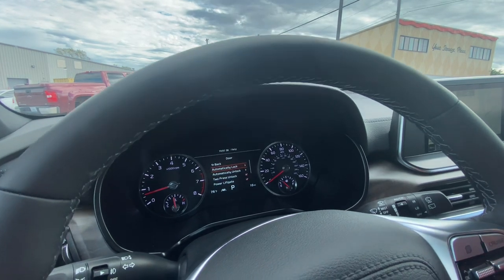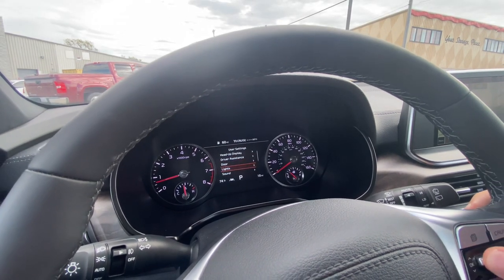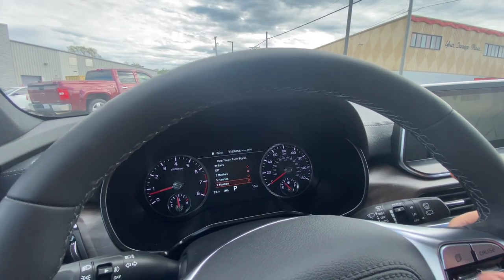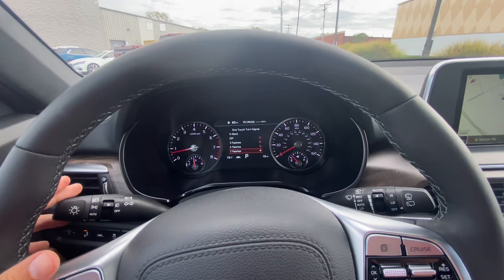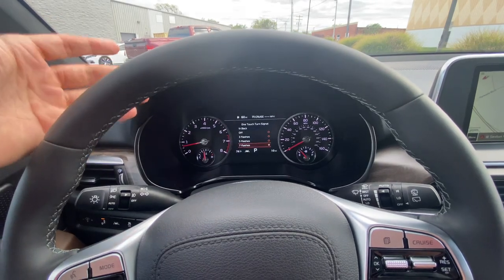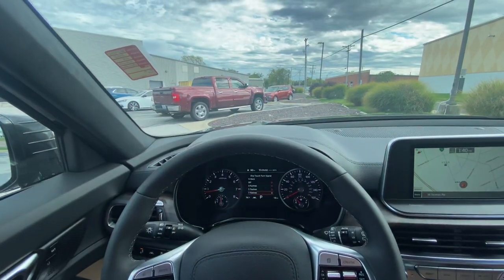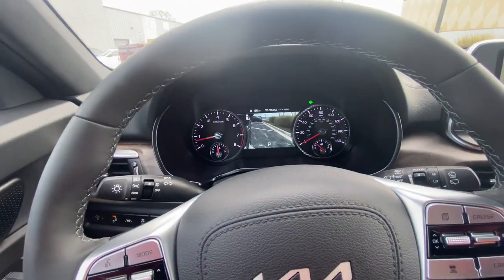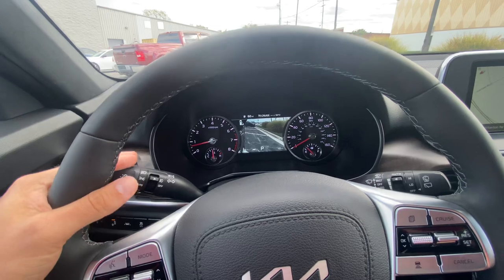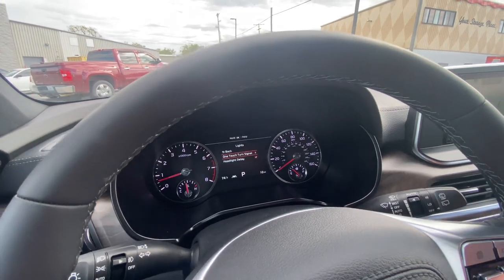Moving down to the doors settings, we want to make sure our smart liftgate feature is on for later in the video. Lights, one-touch turn signal — this is an SX, so I'm going to set this to seven flashes. When you turn the blinker on, it turns the camera on. A quick nudge keeps the blinker on for basically seven seconds, giving you that camera view. Everybody around you knows what you're trying to do. You can just nudge it for convenience. Ishan can change it later.